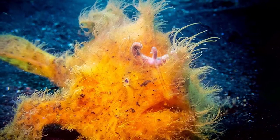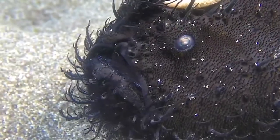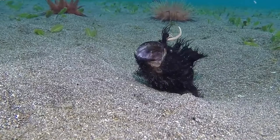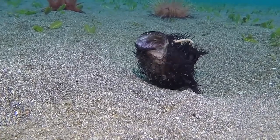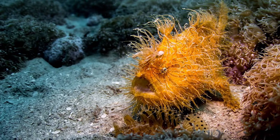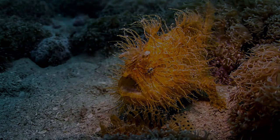Hairy frogfish are extremely good at hiding in plain sight and are able to change their color to match their surroundings — mimesis. Hairy frogfish are excellent at mimicking seaweed. The most common colored hairy frogfish variations are orange, yellow, white, tan, and black.